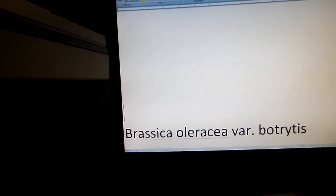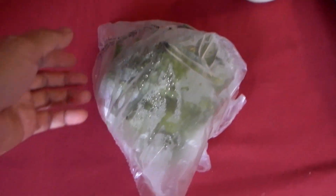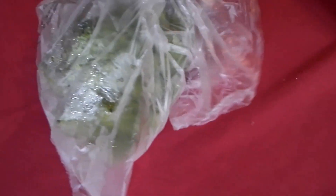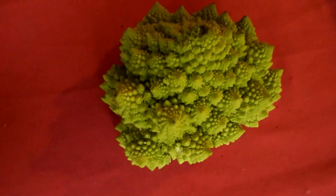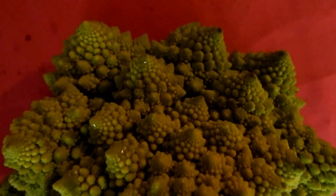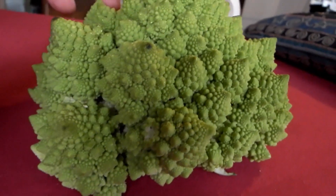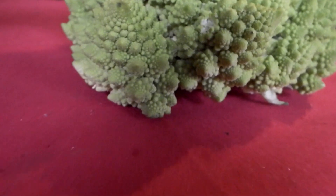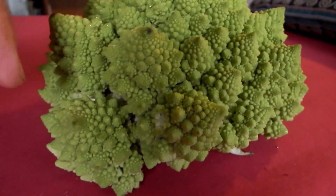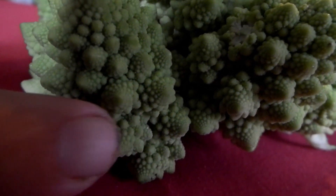Even though I don't know if I can eat something so perfect and so beautiful, I purchased it. Let me show you — I have it in the fridge. Okay, here it is, let me get it out of the plastic bag. Unbelievable — a fractal vegetable. It looks unreal to me. A real vegetable that has these broccoli flower buds arranged in mathematical spirals of groups, but each group has a subgroup again arranged in such a spiral.